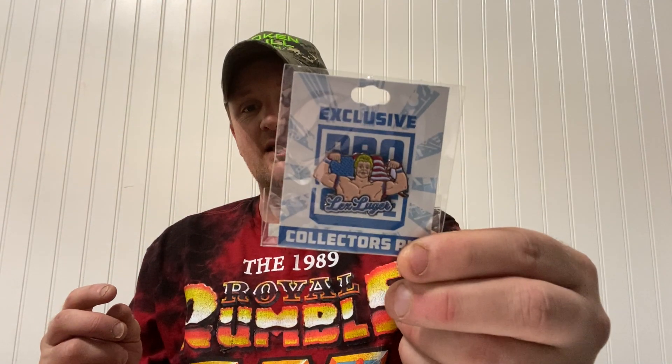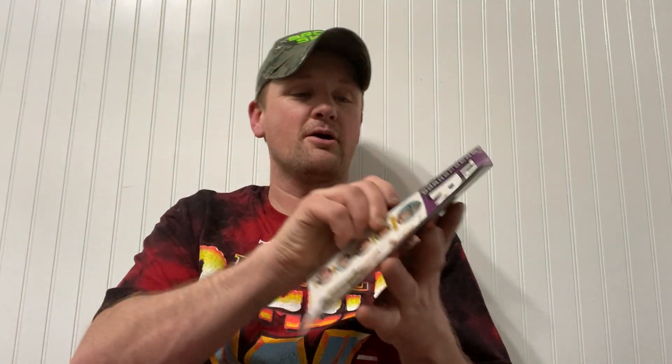Then we've got the pin — a split exclusive Pro Wrestling Collectors pin. This one is Lex Luger posing with the USA flag, the Lex Express — that's honestly what I was really hoping the t-shirt was going to be. We also got a sticker from Cody Rhodes — we can stick it on our necks and have a little American Nightmare Cody Rhodes tattoo.